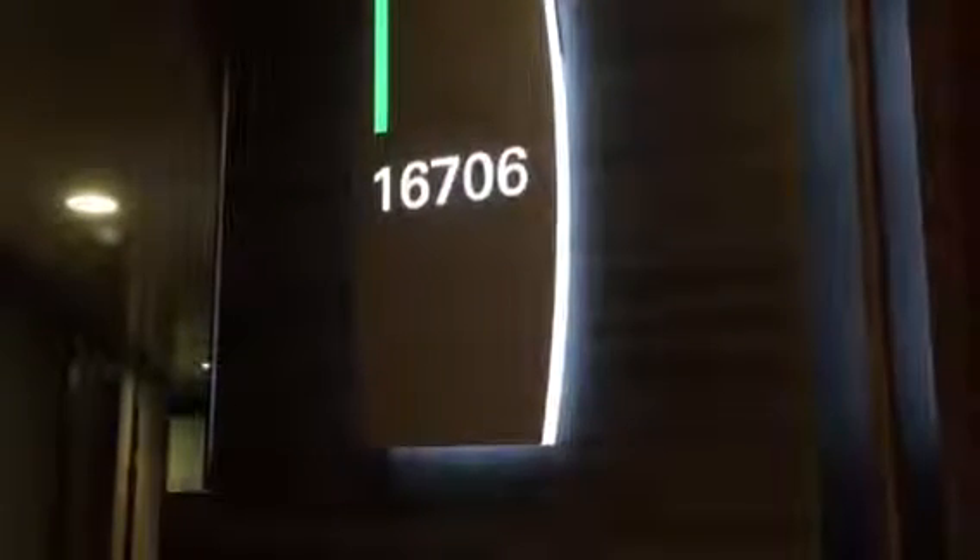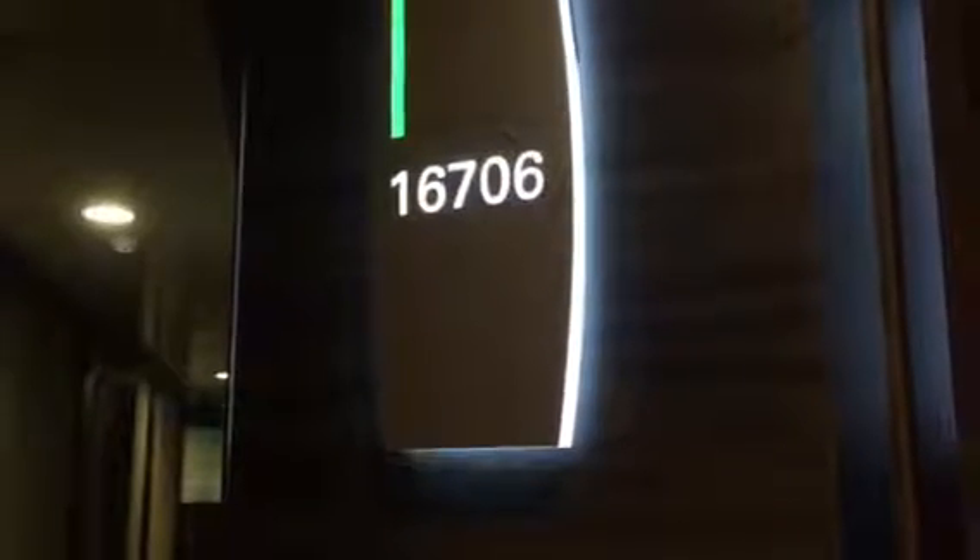This is room 16706 aboard the Norwegian Breakaway in the two-bedroom suite in The Haven, and I just wanted to do a little bit more in-depth tour than my original tour of the overall room.